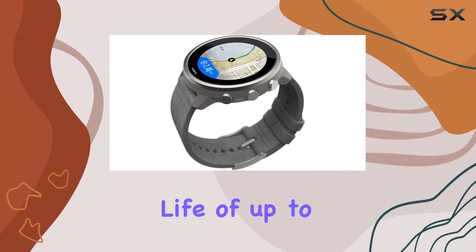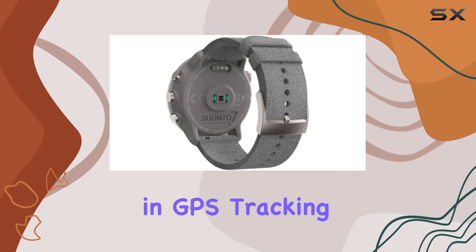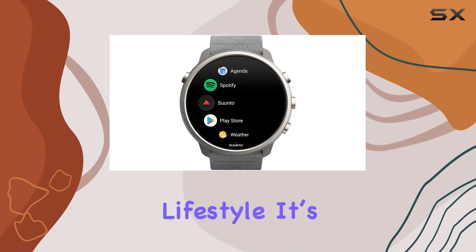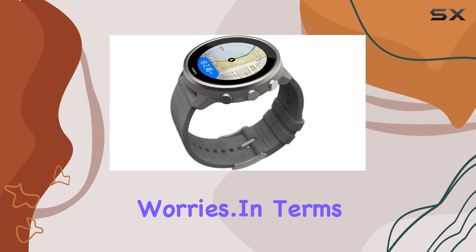With a battery life of up to 48 hours in smartwatch mode or up to 12 hours in GPS tracking mode, you can rely on the Cento 7 to keep up with your active lifestyle. It's also 50M waterproof, so you can take it swimming without any worries.